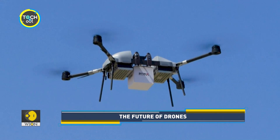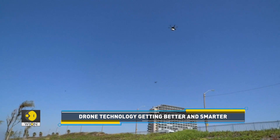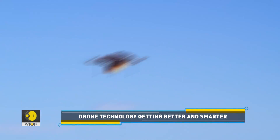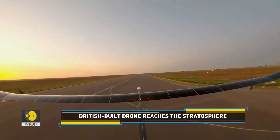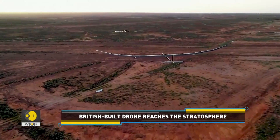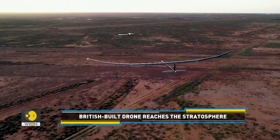With each passing day, the drone technology seems to be getting better, smarter and more sophisticated. Recently, Phasar 35, a solar-powered drone, successfully completed its first high-altitude flight into the stratosphere.